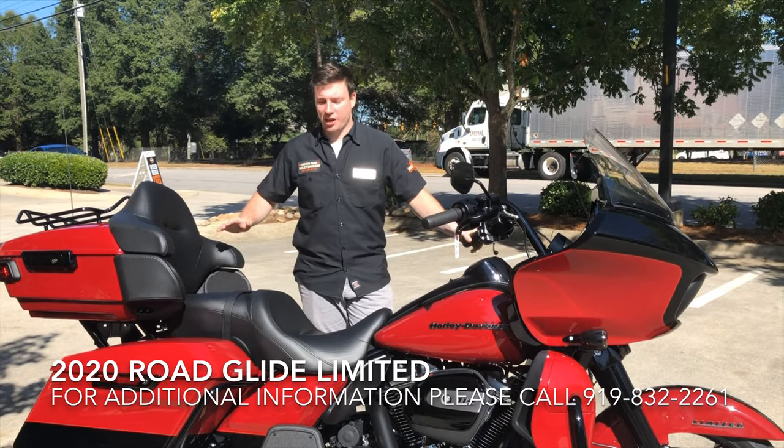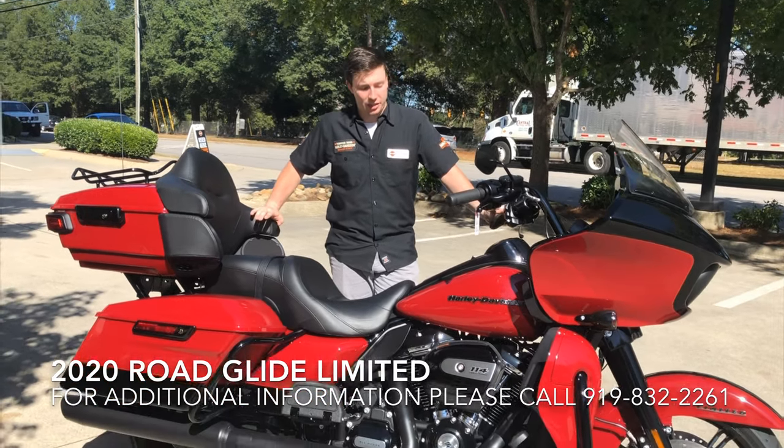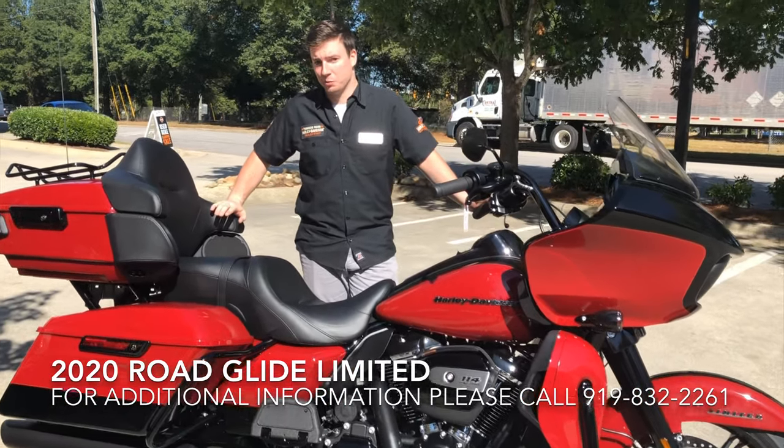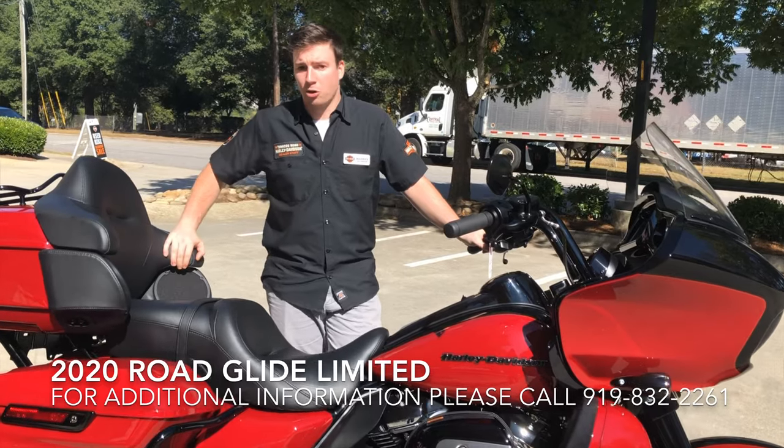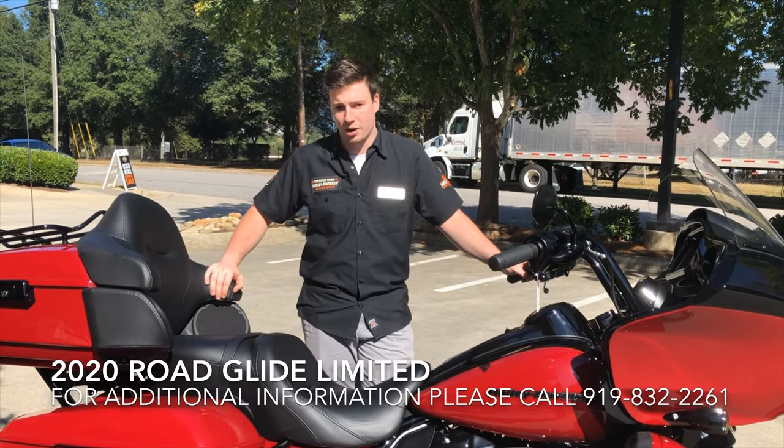Hi folks, I'm Maverick and this is the 2020 Road Glide Limited in Billard Red and Vivid Black. We're gonna take you on a walk around on the bike, a couple of my favorite features, and some of the things that make this such a wonderful riding machine.